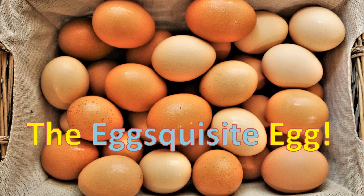The egg-squisite egg. Did you know that not all eggs are the same? They come in a variety of sizes, shapes, and colors.